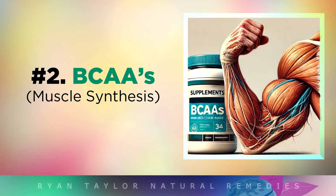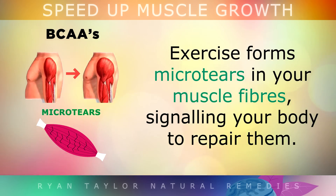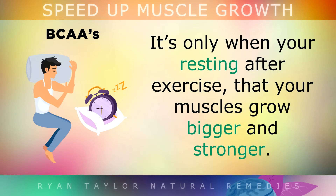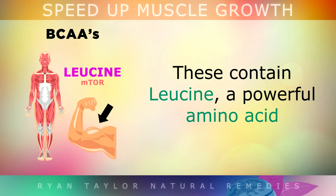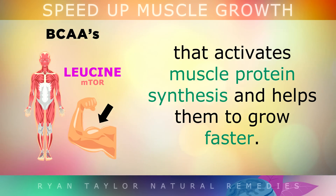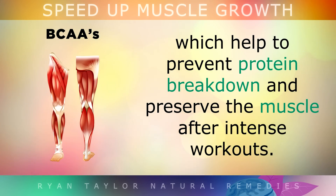2. Branched Chain Amino Acids. To grow your muscles, you obviously have to train them by exercising, which is a type of healthy stress. You're essentially damaging your muscle, which forms micro tears in the muscle fibre, and this signals your body to repair them. It's only when you start to rest after the exercise that your muscles grow bigger and stronger. You can help speed up this process by taking 5–10g of branched chain amino acids per day. These contain a key ingredient called leucine, which is a powerful amino acid that activates muscle protein synthesis and helps them to grow at a faster rate. They also contain valine and isoleucine, which help to prevent protein breakdown and preserve your existing muscle after an intense workout.